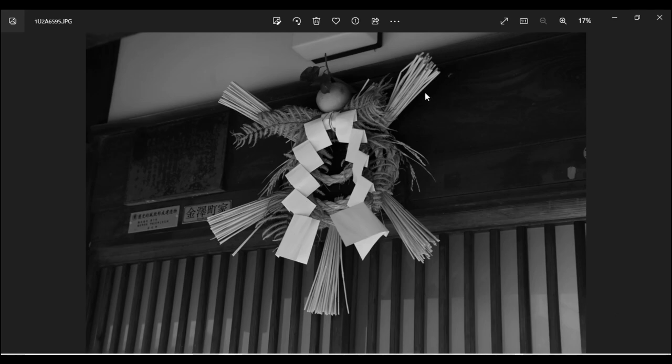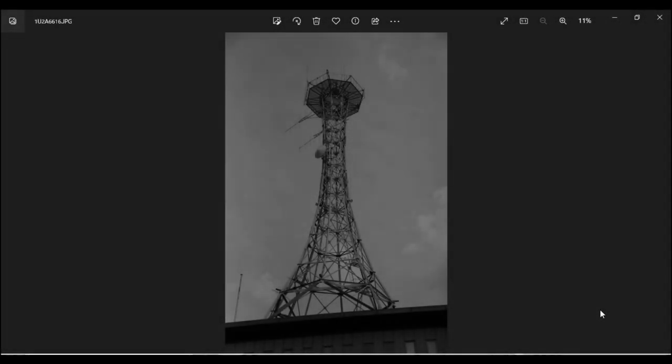金沢の街中を歩いていて、独特の形の松飾りがすごく多いことに気づきました。長野県ではあまり見ない形で、地域独特の松飾りかなと思って撮影しました。亀をモチーフにしているのかな。次の写真は、金沢テレビかどこかのアンテナか鉄塔で、青空にやたら映えていたので撮影してみました。